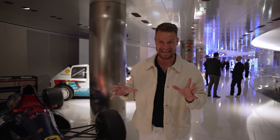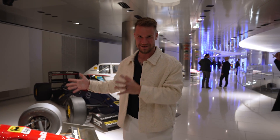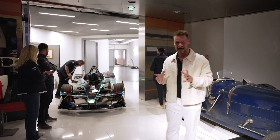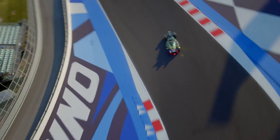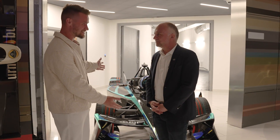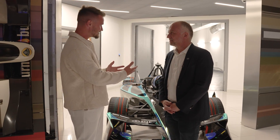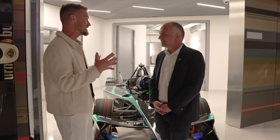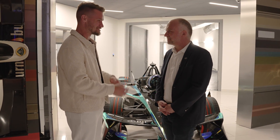Here we are then, in the Prince's Collection with some icons of motorsport heritage. And in front of us, we've got a quick behind-the-scenes glimpse at the Gen 3 Evo. Have a look at how impressive it is — it just looks like the future of motorsport. Xavier, great to see you again. We now have the car here — would you like to talk me through some of the key points that make this the Evo to the Gen 3 and what makes it so special?